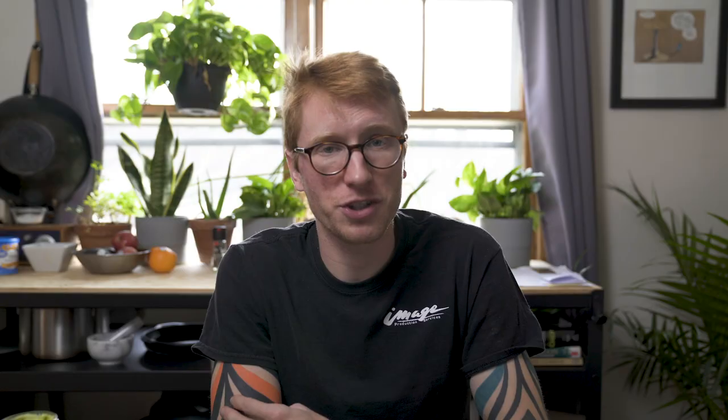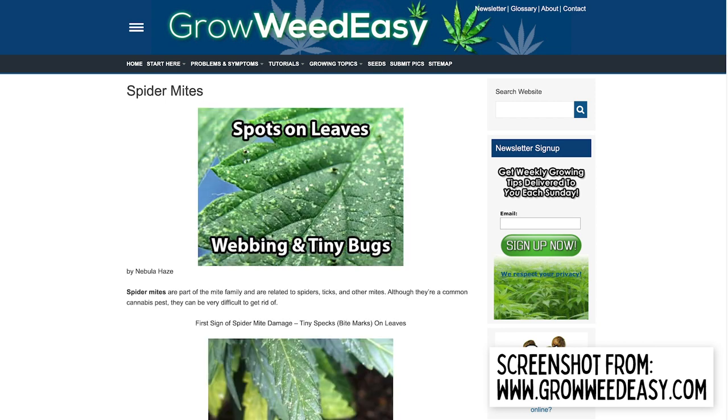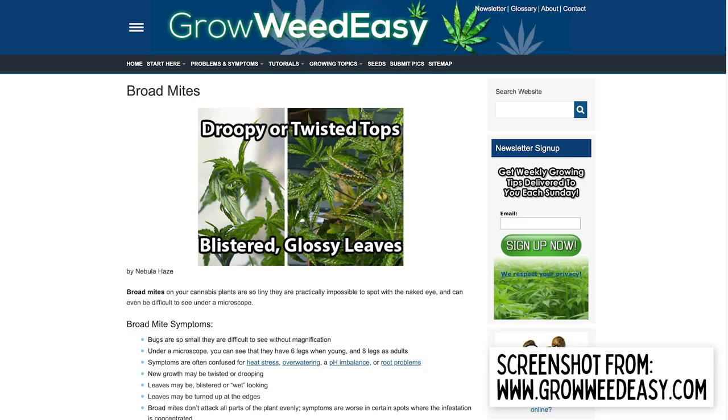Mites are another common issue, but much harder to identify and treat. They come in two common varieties: broad or russet mites, and spider mites. The late stages of both infestations have really strong visual cues, but hopefully you'll identify them before it gets too bad. Spider mites weave literal webs around your leaves and buds, and in the early stages they can be taken care of with spinosad soap. Russet mites cause the leaves to blister and contort, and can typically be prevented with neem sprays.